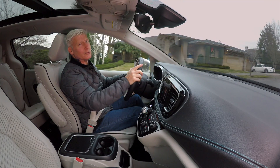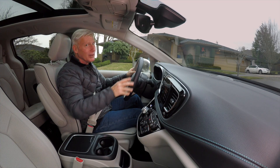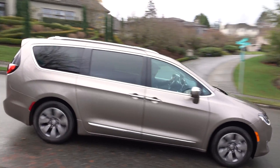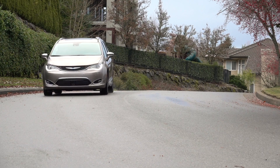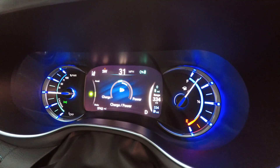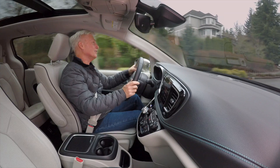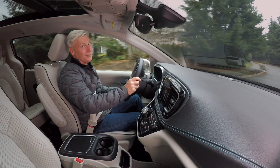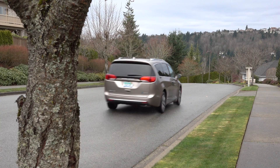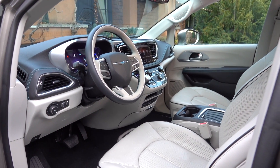Some hybrids have a lumpy brake pedal feel as it transitions from regenerative to physical brakes, but this one's pretty good. All this goodness comes in a van, and they've developed a mommy-mobile stigma — which is odd, considering these days most women are driving SUVs and crossovers, and those don't get painted with the same brush. When your friends and neighbors find out how technically advanced this vehicle is, they might be very envious of your van. And unless they're driving an Audi or Mercedes, they'll admire the interior as well.